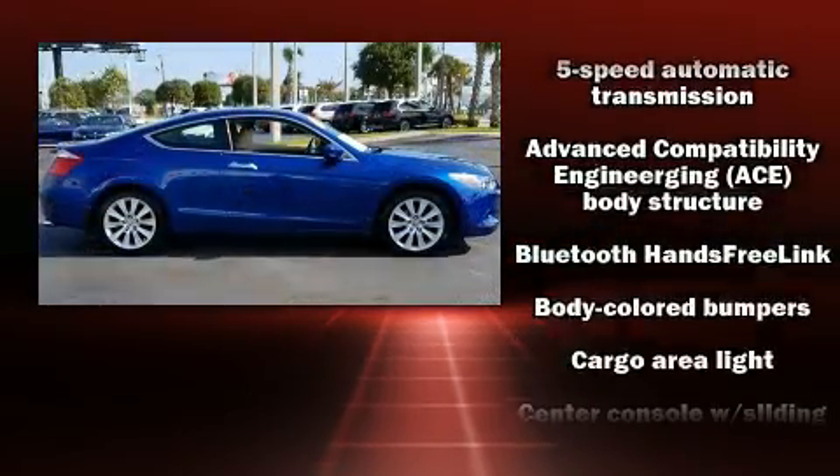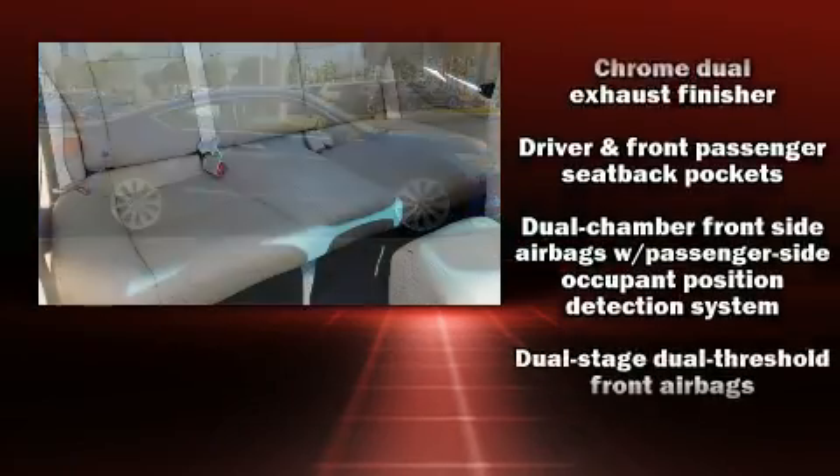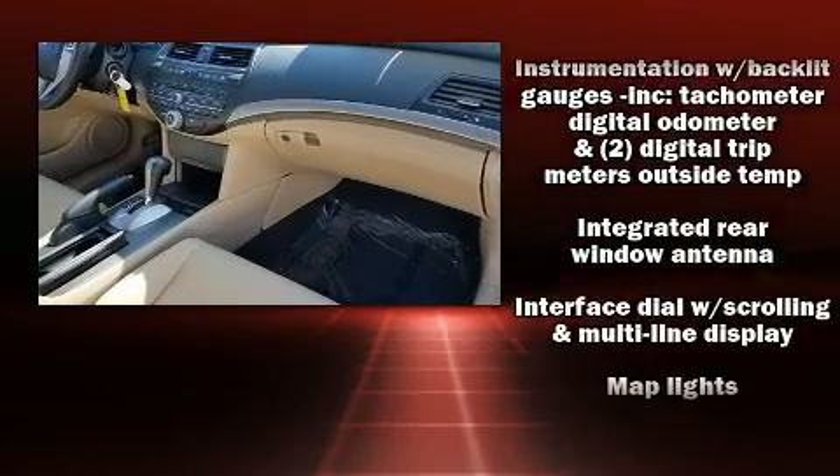Honda ensures the safety and security of its passengers with equipment such as traction control, brake assist, anti-whiplash front head restraint, ignition disabling, and four-wheel disc brakes with ABS.